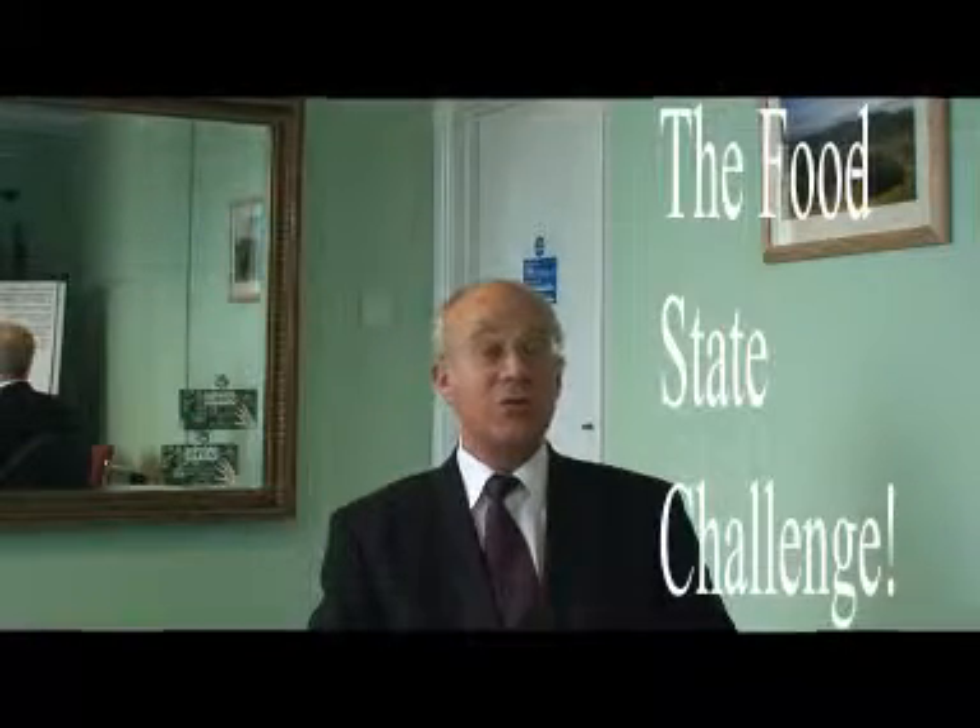Try Eurogold, as many people have, and see if you can notice the difference.